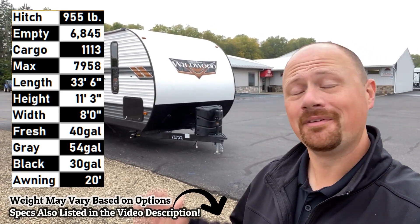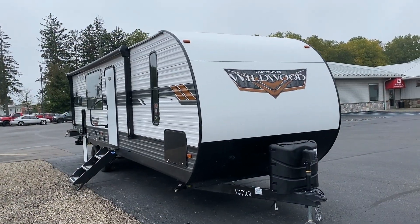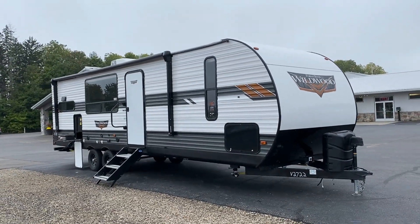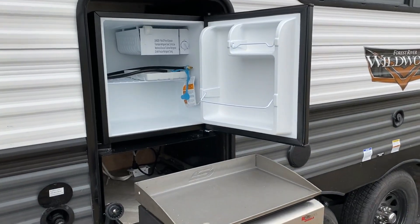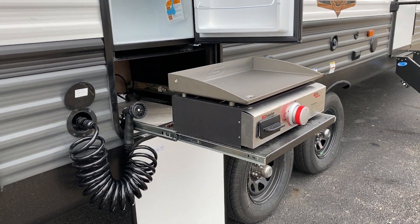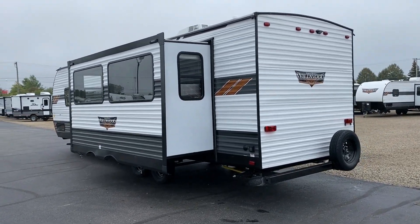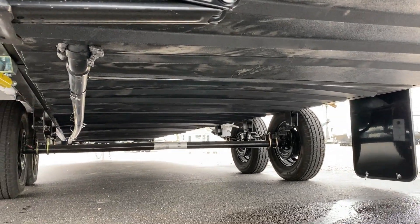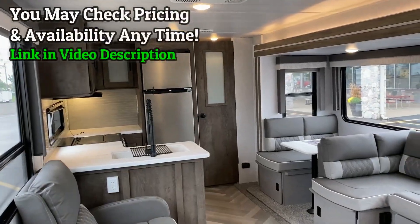Hi, my name is Josh Sheriff Enerd, welcome to Haylet RV. This is the 6,845-pound Wildwood 27 rear kitchen — an absolutely fantastic floor plan. It still feels towable, but the inside living area feels like a multi-slide camper because it has massive window coverage on both sides of the RV, so there's really no bad seat, no bad view.